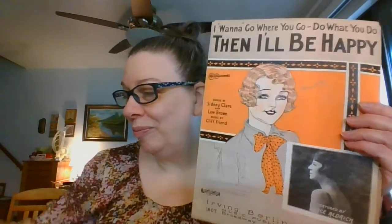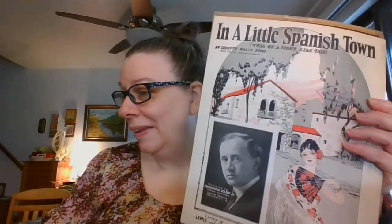I've got another lot from the 1920s. I will show the covers on these — and you are going to get all of these, and they are number nineteen.